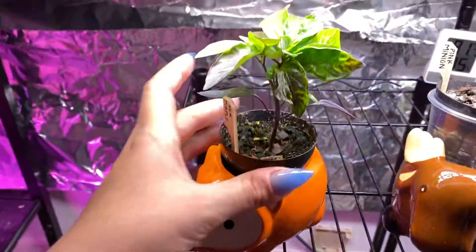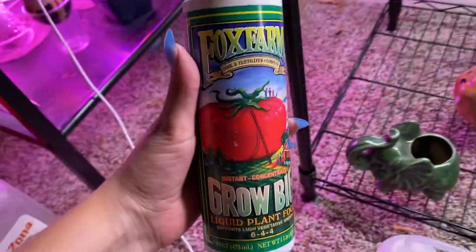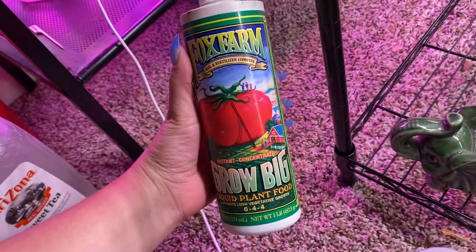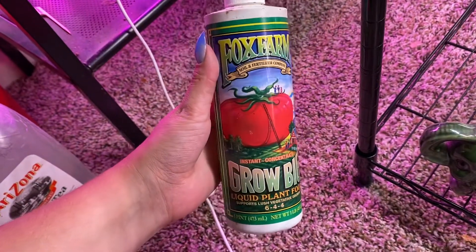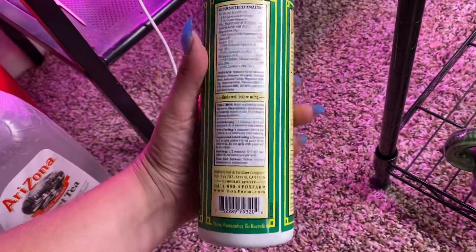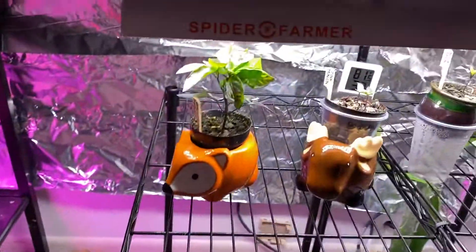That one and the other Sir Purple just got their first feeding. They're getting the Fox Farm Grow Big 644. So that's what they're getting — I'm going to do that twice a week.